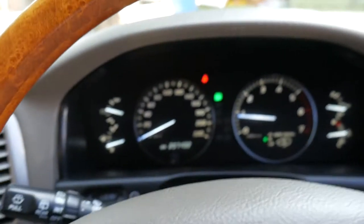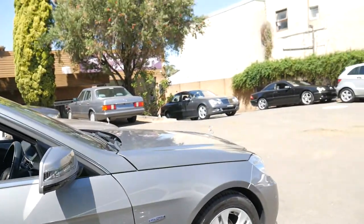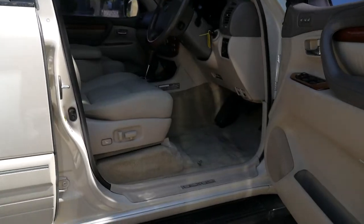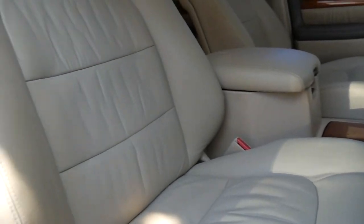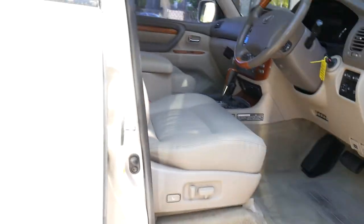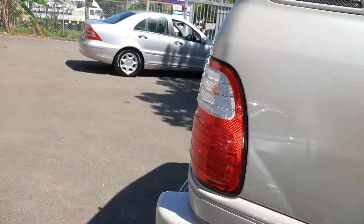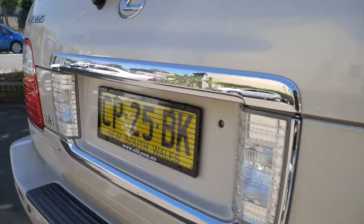207,000 kilometres — sorry, not 203, 207,000 — cruise control, dual fuel tanks or the sub fuel tank as they say. In our dealership inside we mainly sell European cars, so it's a real privilege to be able to sell Lexus. They do make the best Japanese cars in the world and we're very fussy about what we sell. Old Timer Centre has been around since '94, sold over 5,000 cars. We pride ourselves in providing vehicles that have been properly inspected and checked over.